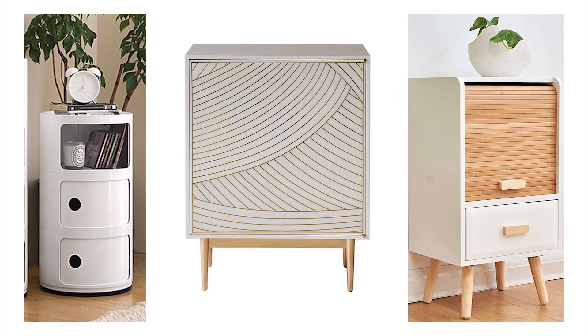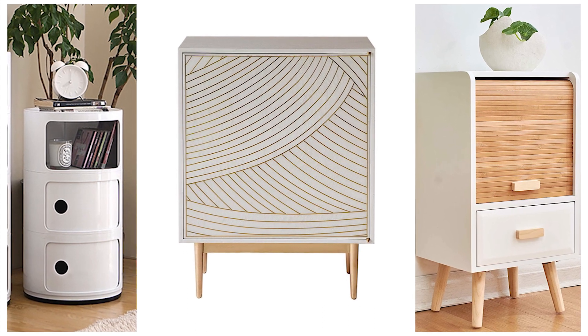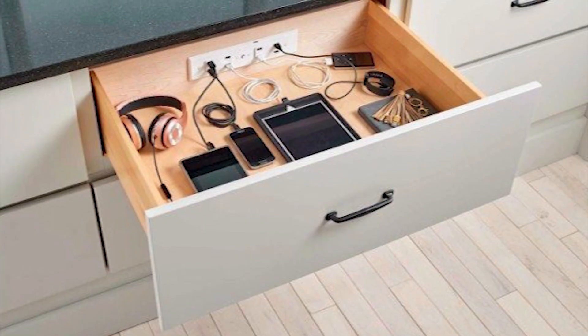Speaking of sleeping, let's talk about bedside tables. Here in the UK, a lot of places can't fit a table either side of the bed — you can only have one. If you have room for two, great; if not, just have one with a cupboard or drawer for extra storage. There's no point having one that's just for show. Even better if it has electronic storage for your phone, or alternatively build in a floating bedside table as they take up the least room.